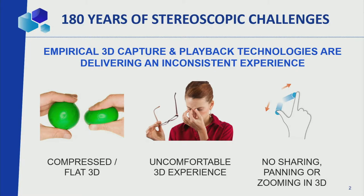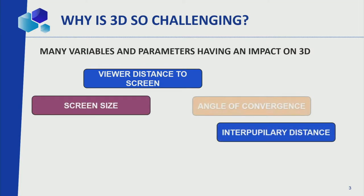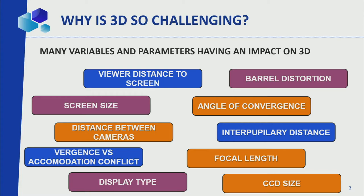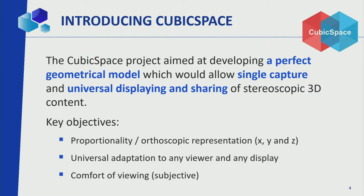Everything is very relative in terms of what is good 3D or not. But one thing is for sure: today with these rules, we often get compressed or flat 3D. We get uncomfortable 3D experiences, we cannot do easy sharing of 3D content for different displays, we cannot do panning or zooming like we do with 2D content — and this is very frustrating. 3D is extremely sensitive to very small variations on any of its many variables, and putting all of them — viewing parameters, user parameters, display parameters — into a single model seemed very challenging. So that's what we decided to tackle.